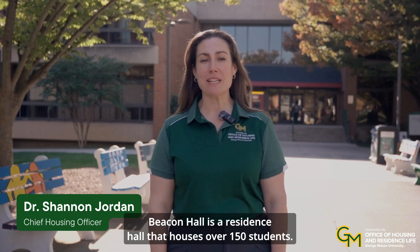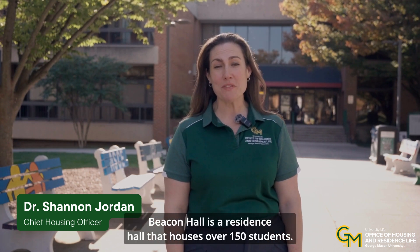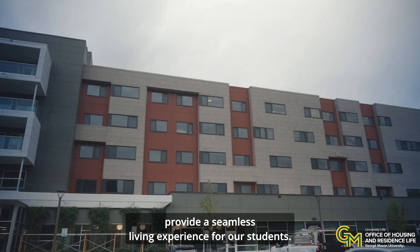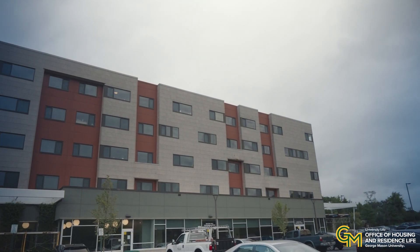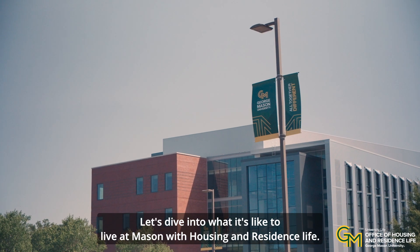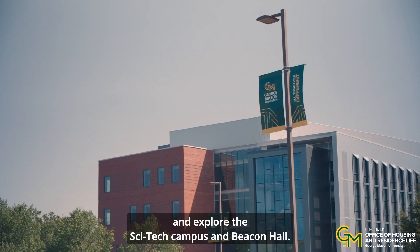Located at George Mason University SciTech campus, Beacon Hall is a residence hall that houses over 150 students. Recently renovated, Beacon Hall is designed to provide a seamless living experience for our students. Let's dive into what it's like to live at Mason with Housing and Residence Life and explore the SciTech campus and Beacon Hall.